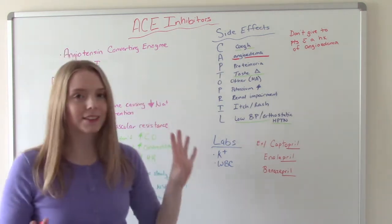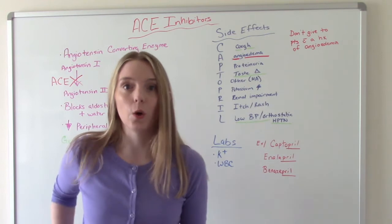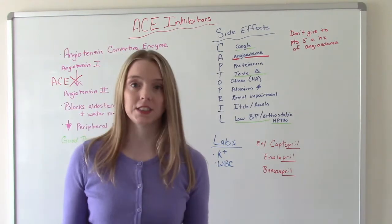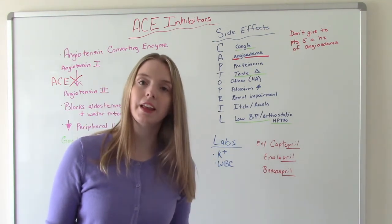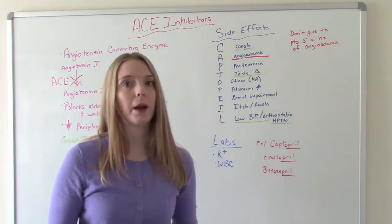Now, I always think this is kind of funny because the job of the medication is to lower the blood pressure — that's the goal. So how is low blood pressure a side effect? What I mean is dangerously low blood pressure. Orthostatic hypotension is when a patient goes from a sitting to a standing position and their blood pressure drops too quickly, causing them to feel dizzy and faint, and they might even pass out.